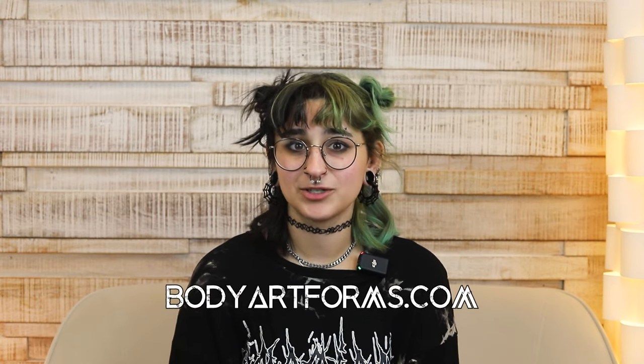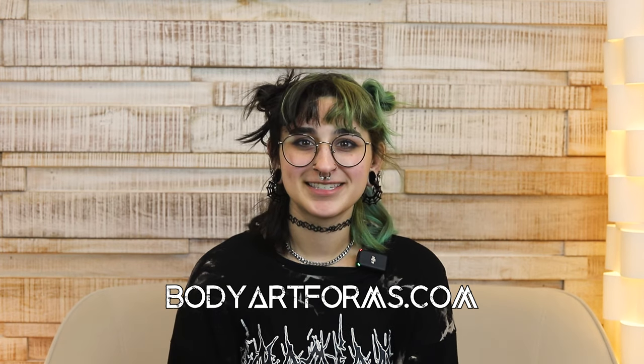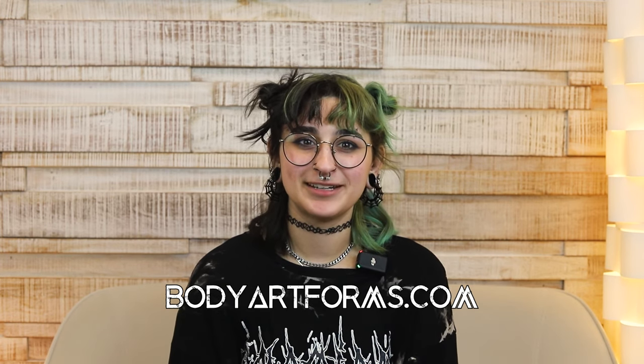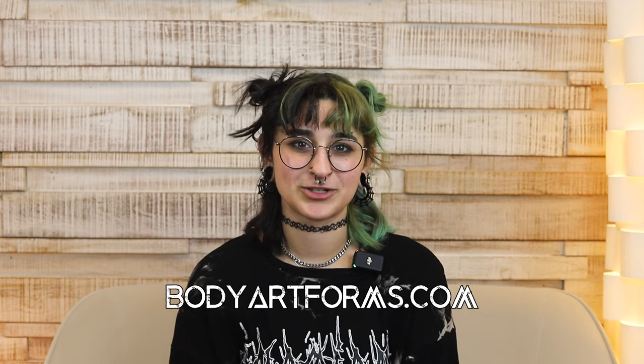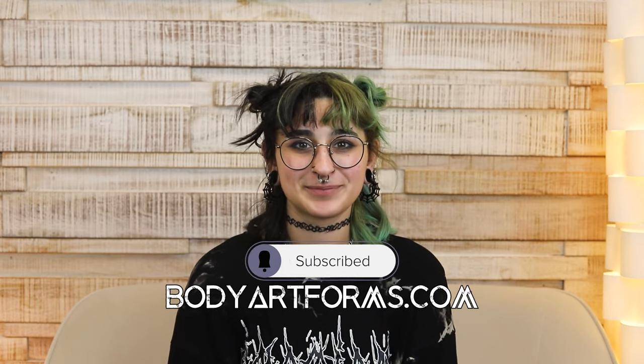And when you do get that piercing, make sure to head over to bodyartforms.com to check out our wide selection of curved barbells and threaded ends. As always, thanks for watching. Please hit that like button and feel free to reach out if you have any questions. And remember to follow us on all of our socials at Body Art Forms. Bye!